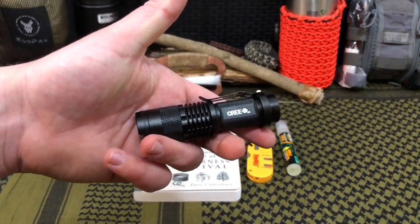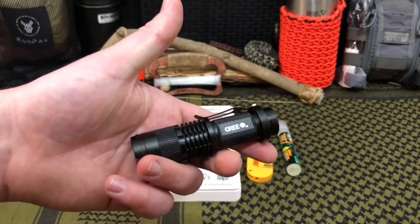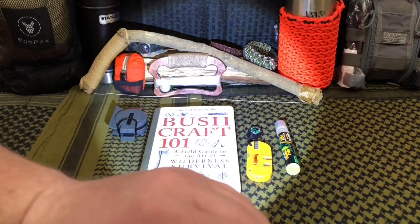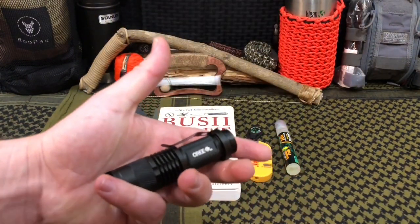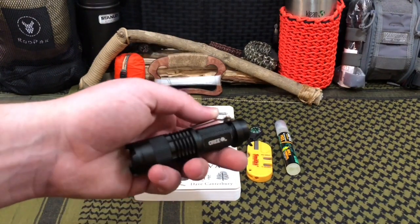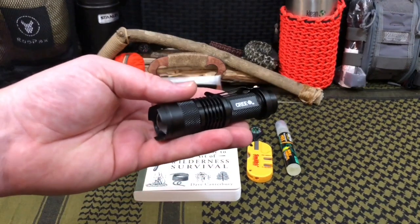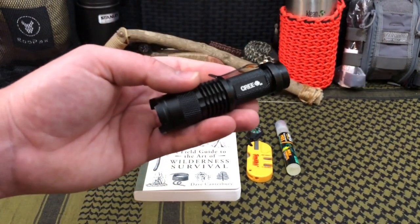Next up is the Cree Q5. I wouldn't recommend this for hard use as it's a single AA battery flashlight and it's not going to have the waterproof rating of some others, but it's pretty good — it has a bright setting, a low setting, and an emergency strobe function. The fact that you can find these between $5.99 and $7.99 in most places online makes this a not-bad flashlight for those who want something to stick in their glove box.